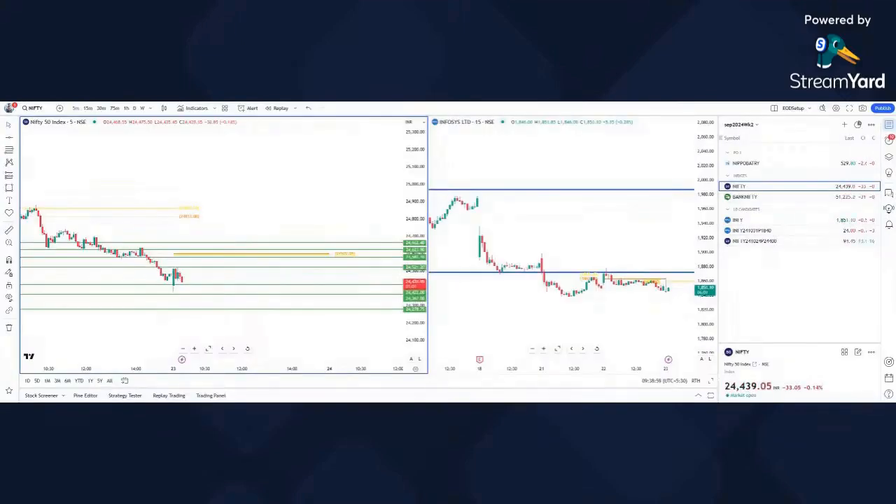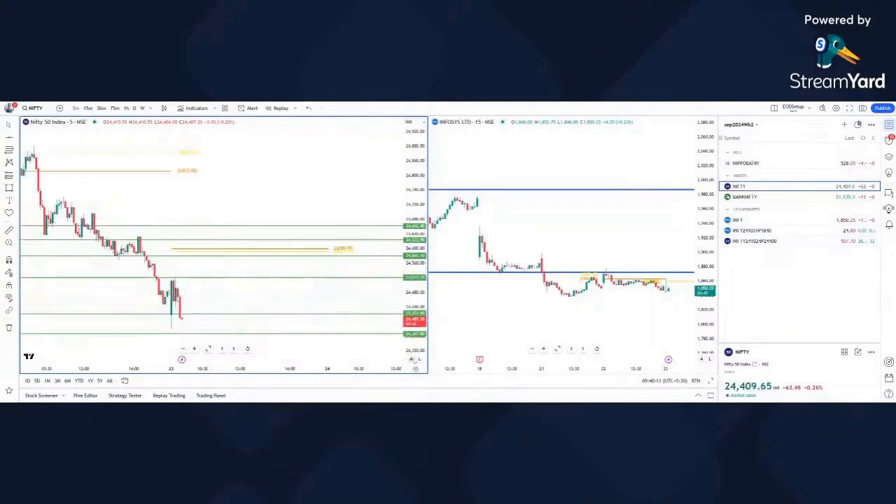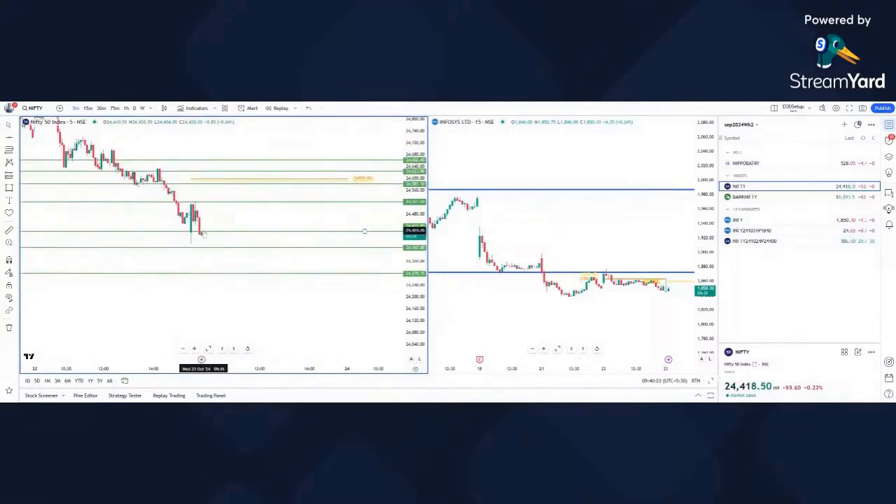Since this is in the direction of the trend, I would look for at least a 50% target. My entry is 90 and my target is 135 — this might actually double, so 135 for half. Let's come to the support level again at 24,421; the option has moved.